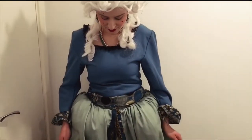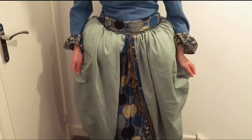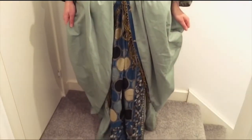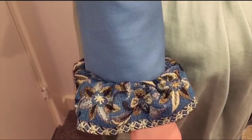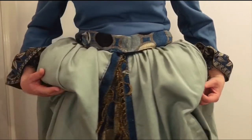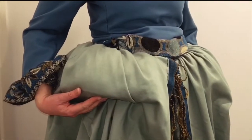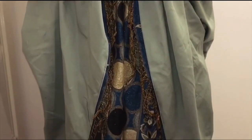I want to show you the dress I'm wearing here. My mum made this for me and I'm really happy with it. It's got a square neckline and ruffles on the sleeves. My mum added padding under the skirt to allow the skirt to flow out, and the skirt is open at the front showing off the decorative pattern underneath.